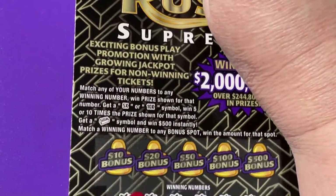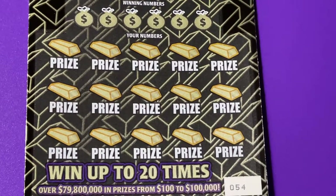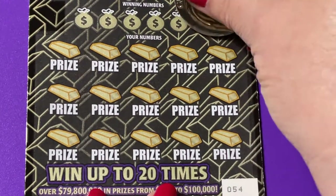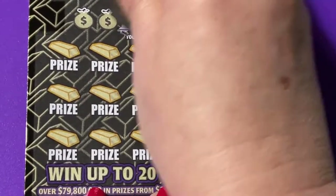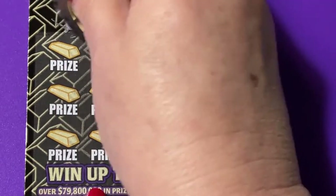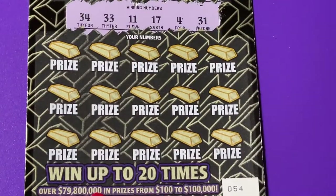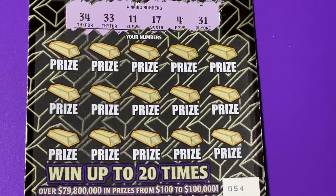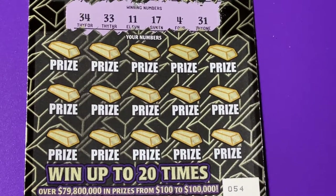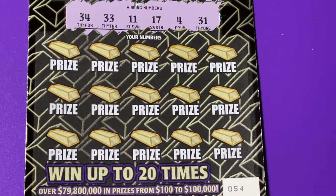I'm gonna start with the big ticket this time. I hope you're having a good day. Whatever you have to do, just get it done and then enjoy and relax the rest of the day. Okay, there they are: 34, 33, 11, 17, 4, and 31.